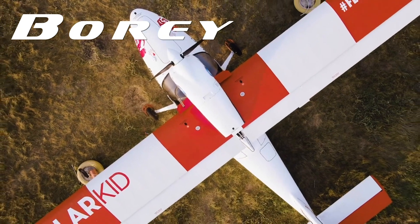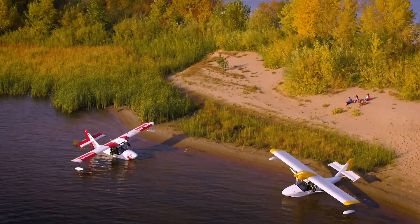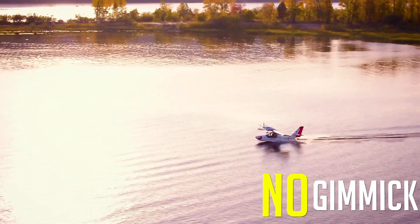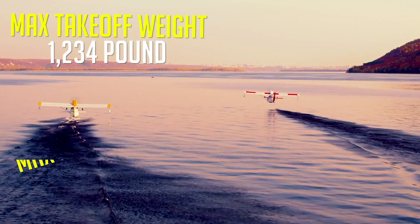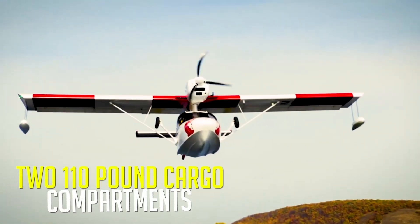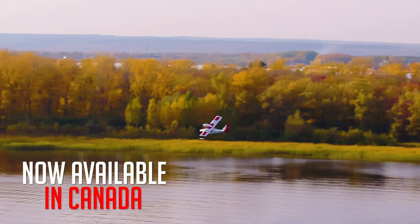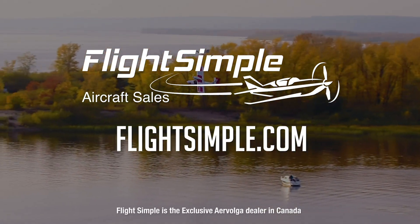When adventure is calling, the Bori by Aero Volga is the plane you need to answer the call. Bori's composite design is simple, reliable, and economical, with impressive performance and no gimmicks. Designed for the wilderness and proven durability in a flight around the Arctic Circle, the Bori has what it takes to handle your next adventure. Featuring two large cargo compartments, a comfortable modern cockpit, and a Rotax 912 power plant, the Bori Amphibian is now available in Canada. Experience the Bori for yourself at flightsimple.com.